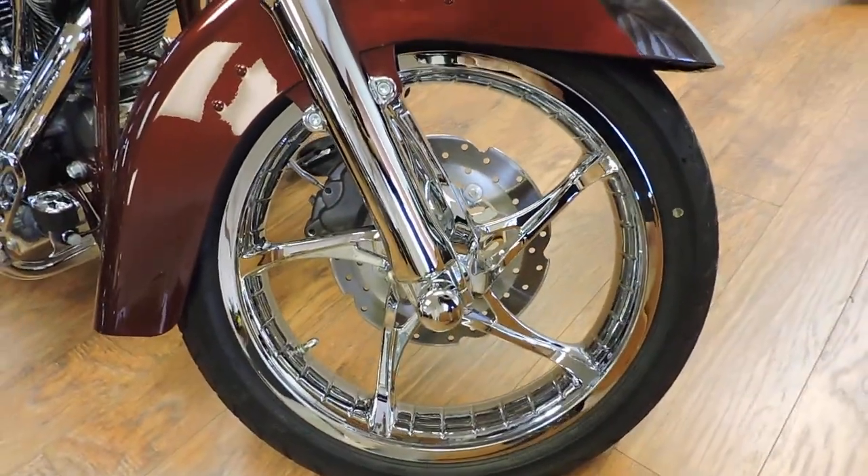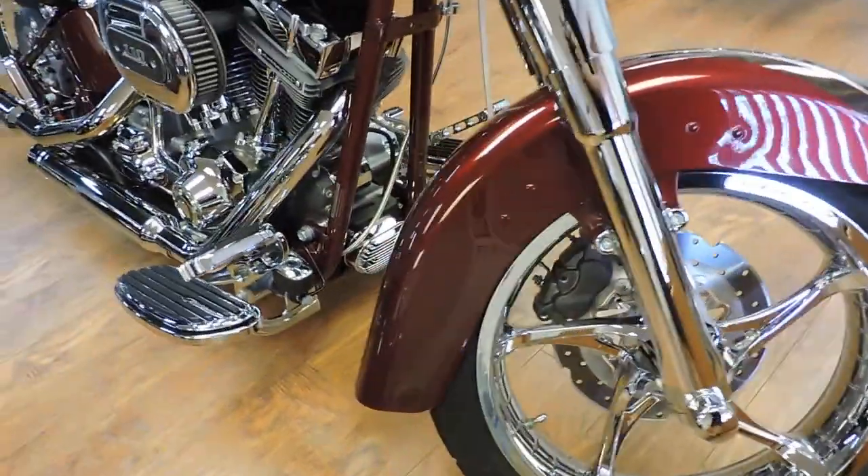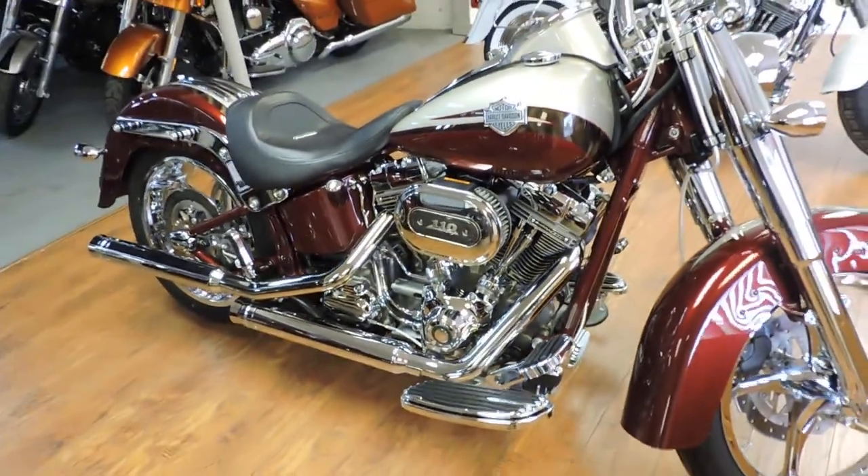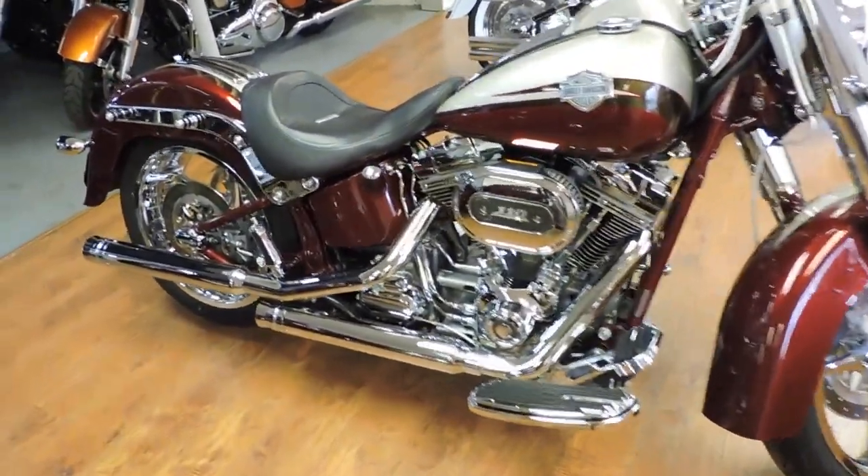Again, just about 1,000 miles on this bike. Brand spanking new. MSRP on this bike was $27,999.